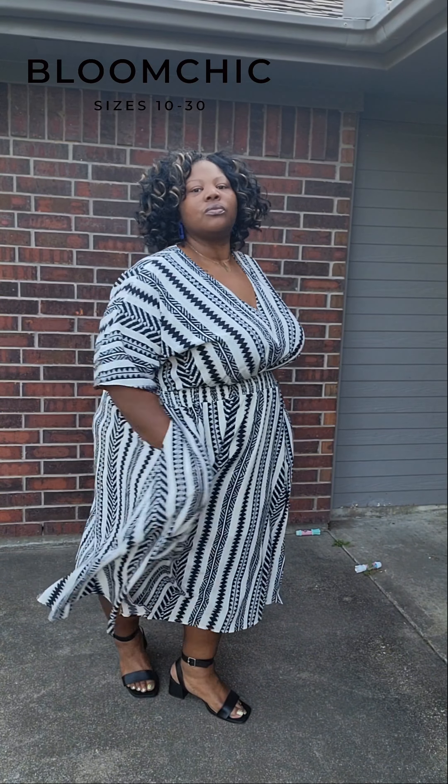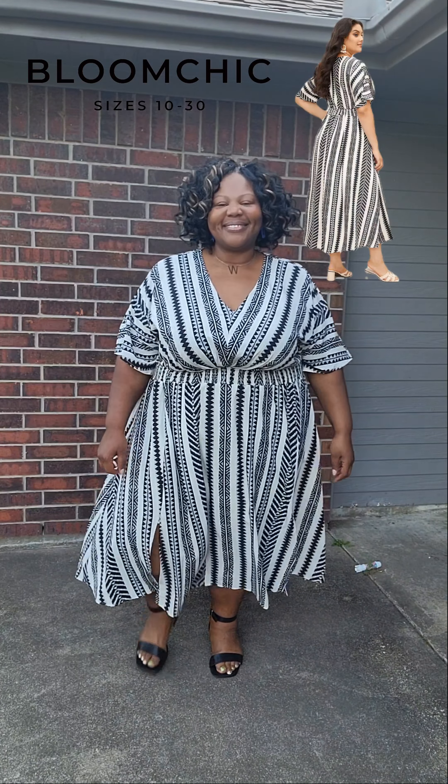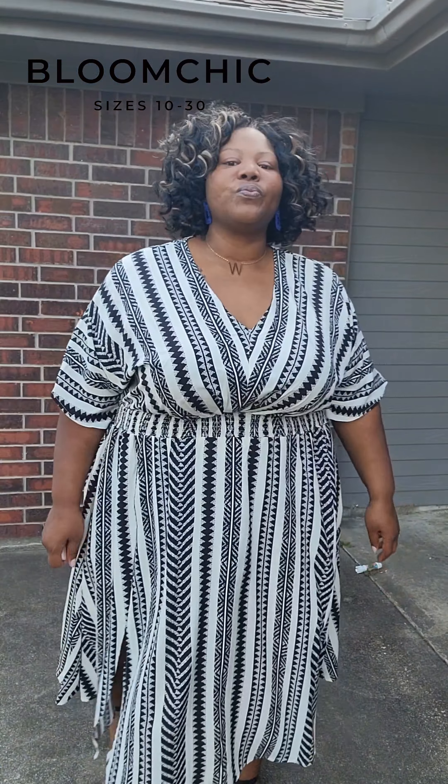Let's get into this dress from Bloom Chic. You all can see it's an Aztec print. The waist is very stretchy and the design is everything that you need in your life. It comes in white and black as well as black and white, and I must admit that I love it.